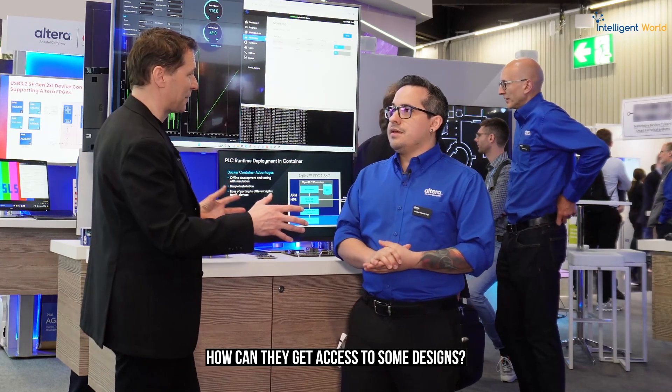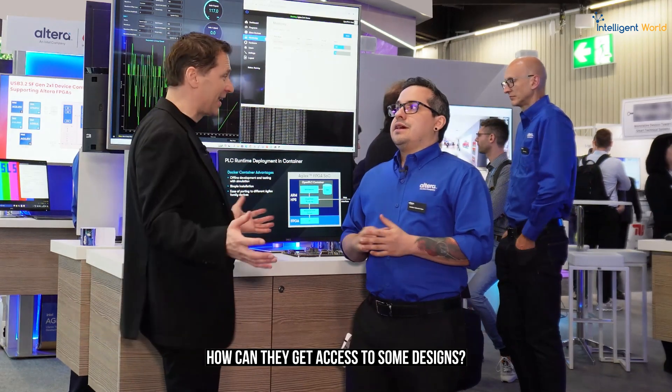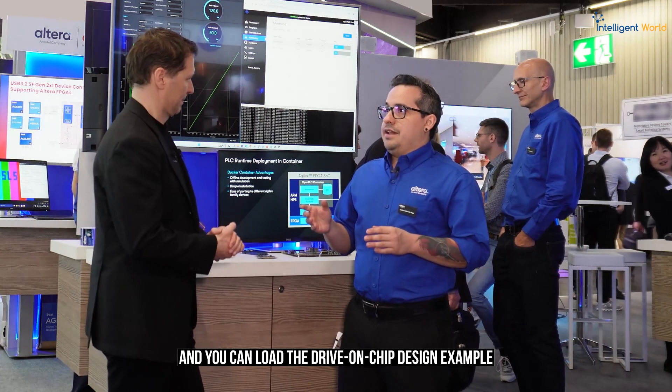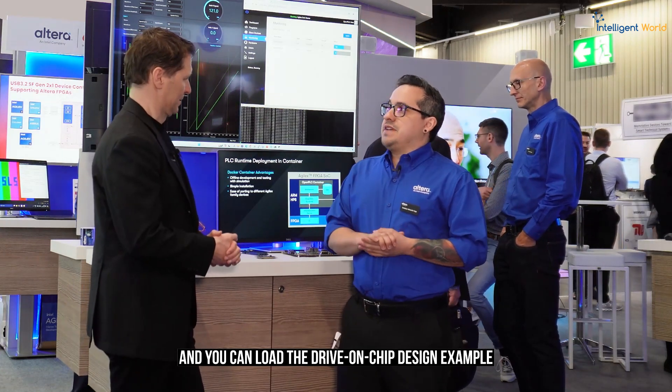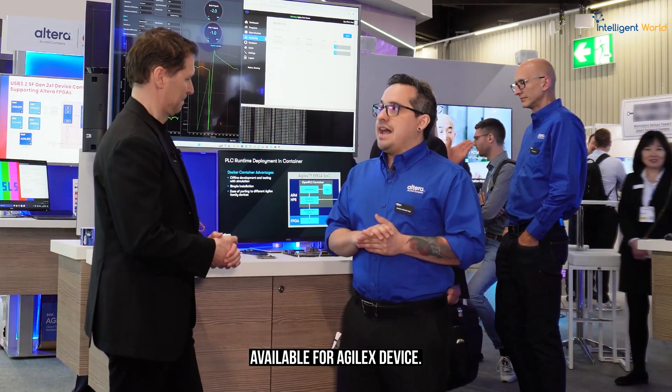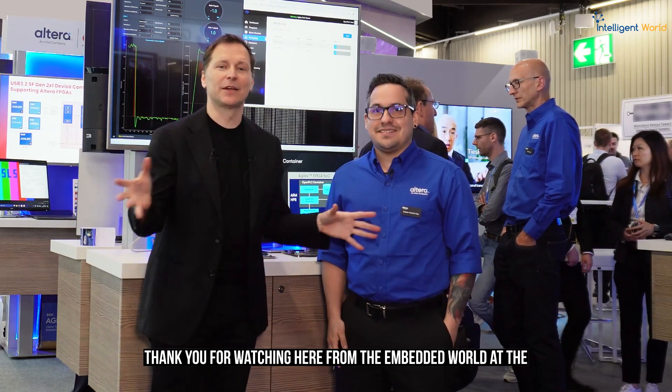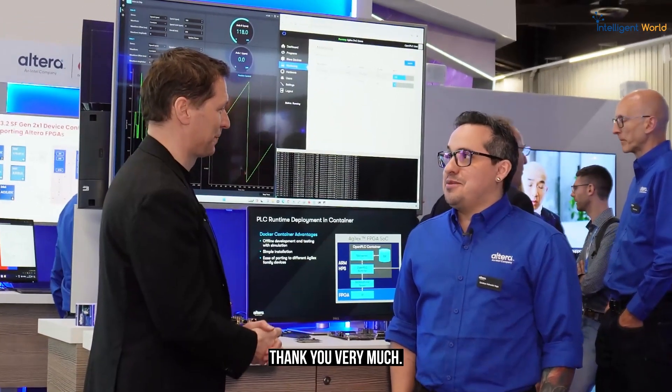If people want to get started, you can access the Intel Design Store and download the Drive-on-Chip design example, available for the Agilex device. Thank you for watching here from Embedded World in Germany at the Altera booth.